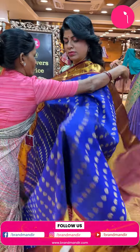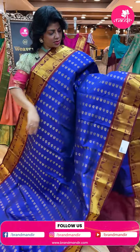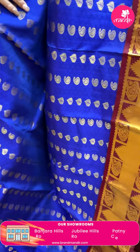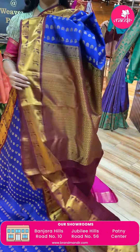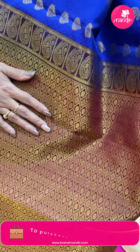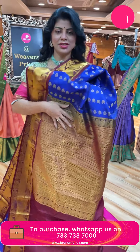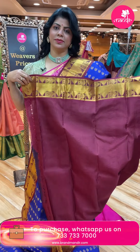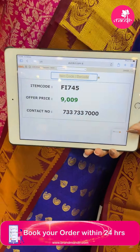Next - blue and maroon. Leaves and paisley butas. Contrast border - cross kadi, temples and paisley florals in blocks. Pallu - cross curvy checks with oval shaped buttas, florals. Contrast blouse with border. Pricing: 9,009 rupees. Code FI745.